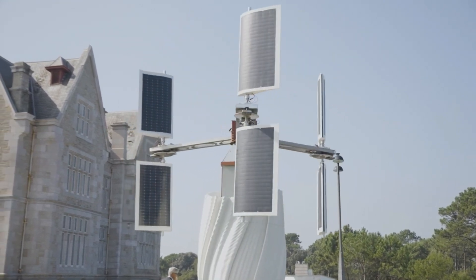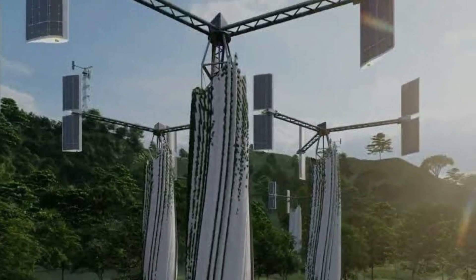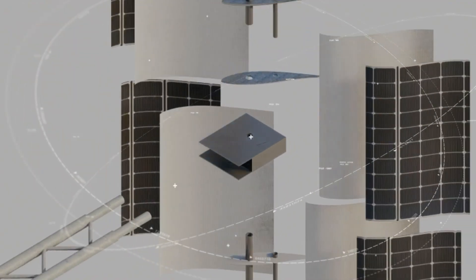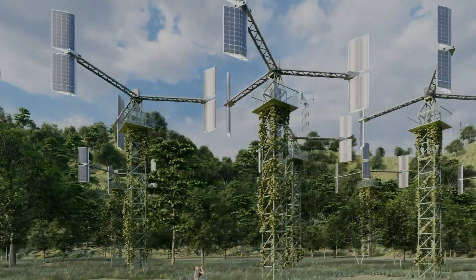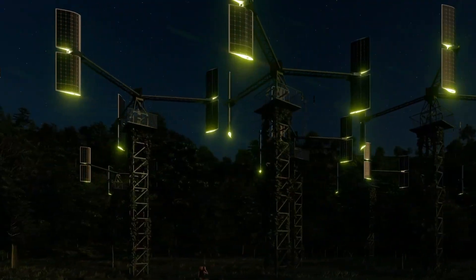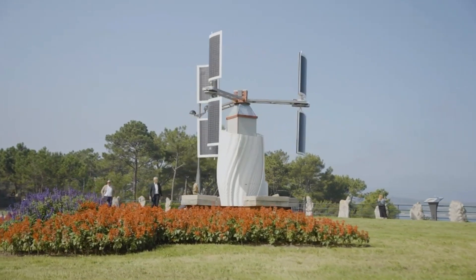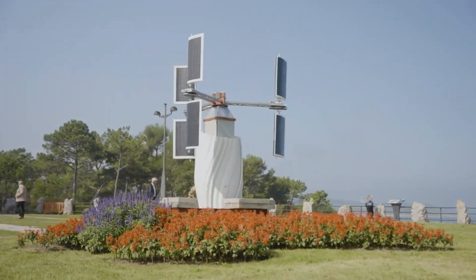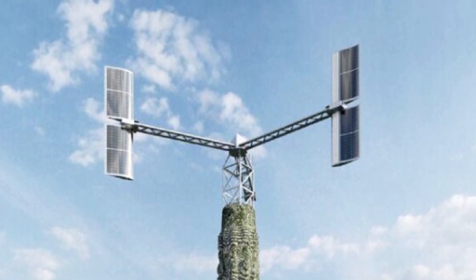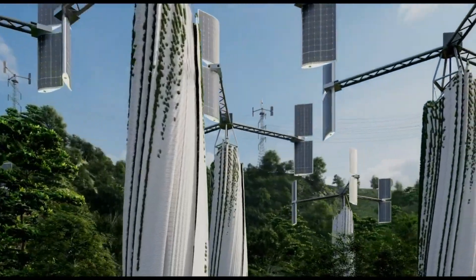The company emphasizes sustainability and environmental stewardship, producing solar solutions that are not only effective, but also aesthetically pleasing and easy to install. Soliolico's commitment to renewable energy extends beyond product development — they also invest in research and community initiatives to promote the adoption of clean energy. By advancing solar technology, Soliolico is playing a crucial role in reducing carbon footprints and fostering a sustainable future.